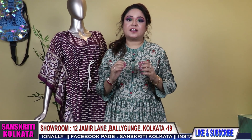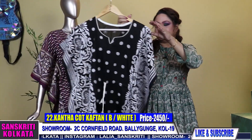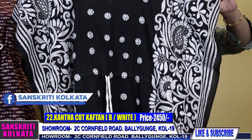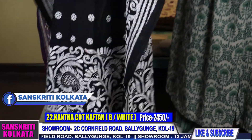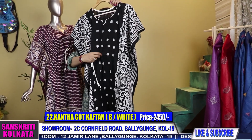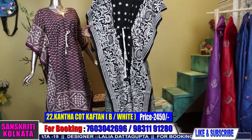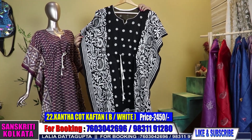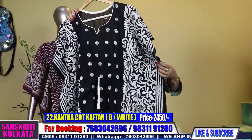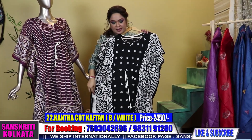Now I'll be showing you very ethnic kaftans — hand-embroidered katha kaftans. The first one is in pure cotton, hand-embroidered katha kaftan, priced at 2450, front and back with full work. It is free size and you can fit up to chest 42.